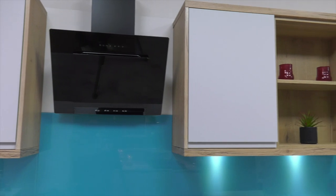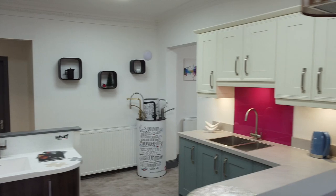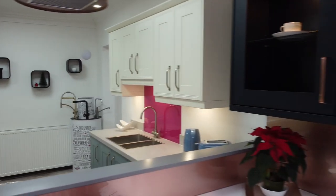We can change your doors, worktops and appliances to give you that brand new looking kitchen, and by keeping your existing cabinets we can do this at a fraction of the cost of a full refit.